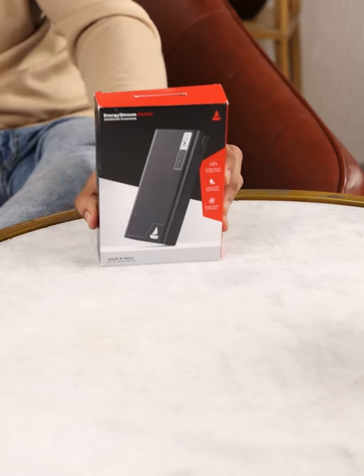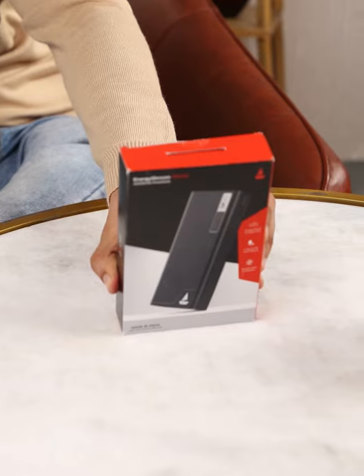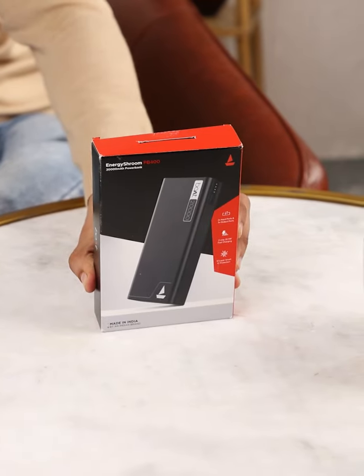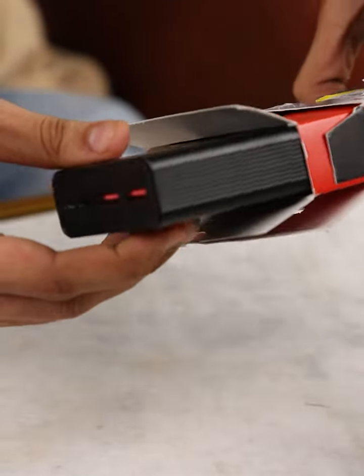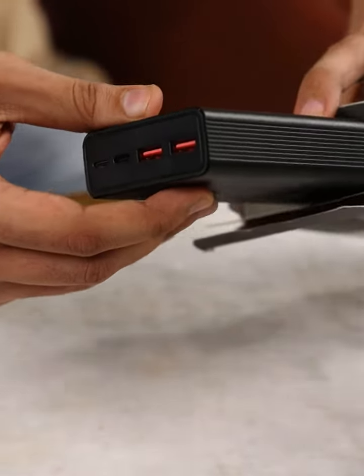Hey, are you tired of battery anxiety? Say hello to your new best friend, the Boat 20,000 mAh power bank. In sleek carbon black, it's a pocket-sized power station ready to fuel your tech life. Imagine never scrambling for a plug at the airport again. Picture your phone going from dead to hero swiftly with 22.5 watt fast charging.